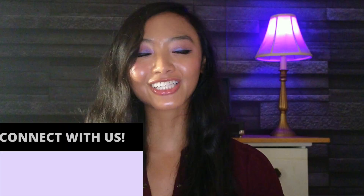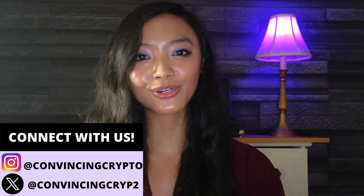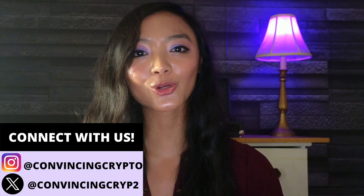Hey everyone, it's Gianna Lum at Comedicrypto, where we keep you in the loop on all the latest trends and news on crypto and blockchain technology. Happy Wednesday, everybody! I hope everybody is having a wonderful week. Today I have a super quick update for the Cardano community, specifically for Yoroi users who want to claim their Midnight tokens.